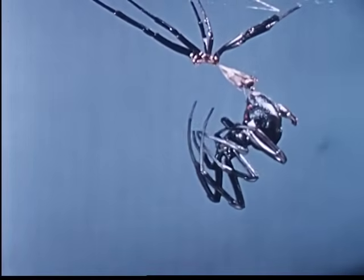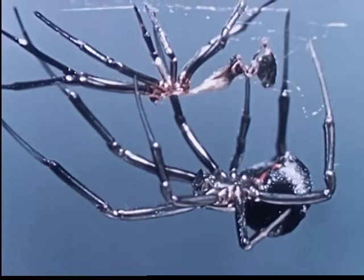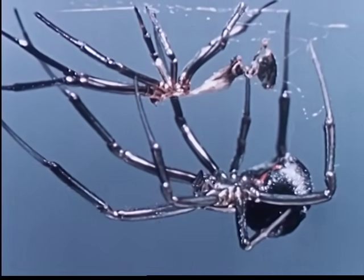The full cycle from egg to mature Black Widow ranges from several months to a year, depending upon the widow's food supply.